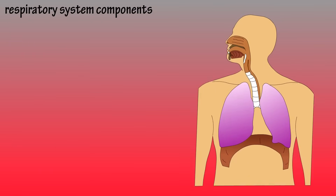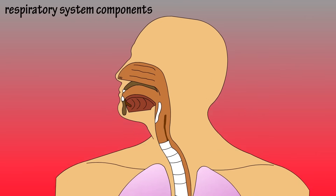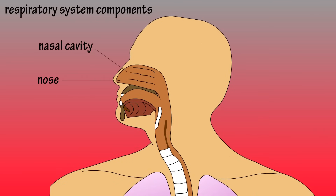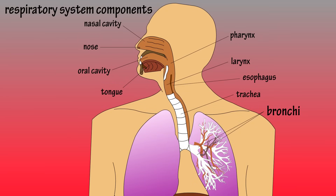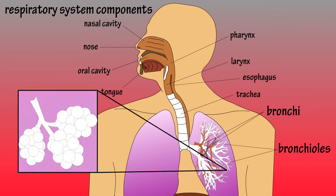Now let's take a look at a diagram and go through the respiratory system's main components. Starting with the nose and nasal cavity, the mouth or oral cavity, the pharynx — which is considered the throat and is part of both the digestive and respiratory systems, connecting the respiratory openings to the larynx and esophagus. The esophagus is not part of the respiratory system. Next we have the larynx, also called the voice box because the vocal cords are located here. The trachea, also called the windpipe, connects to the bronchi, which merge into smaller tubes called bronchioles. The bronchioles connect to the tiny air sacs called alveoli. And down here is the diaphragm.